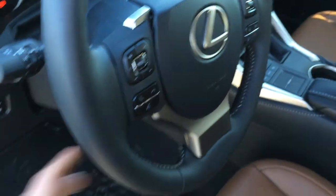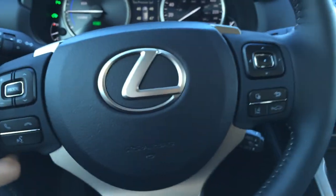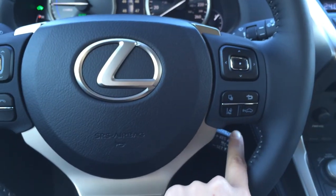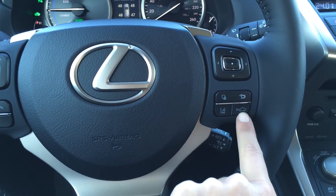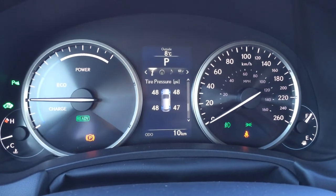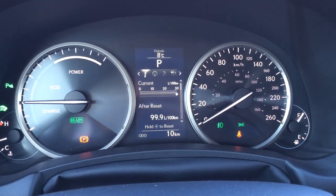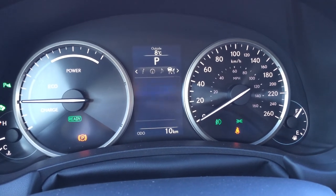Power tilted steering wheel — it's fully leather wrapped. On it we have audio controls, hands-free communication, cruise control, dynamic radar cruise control, lane departure assist, and pre-collision system. The buttons right in front of you on the dash give you vehicle information, direct tire pressure monitoring system, Lexus compass, and the ability to check your audio.